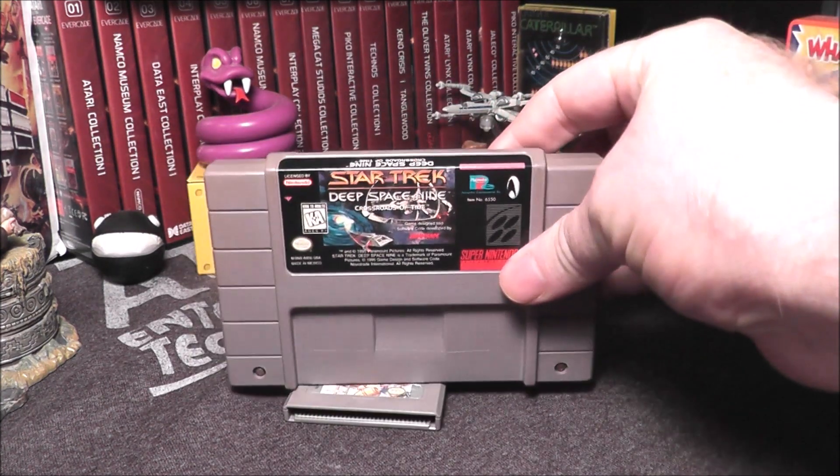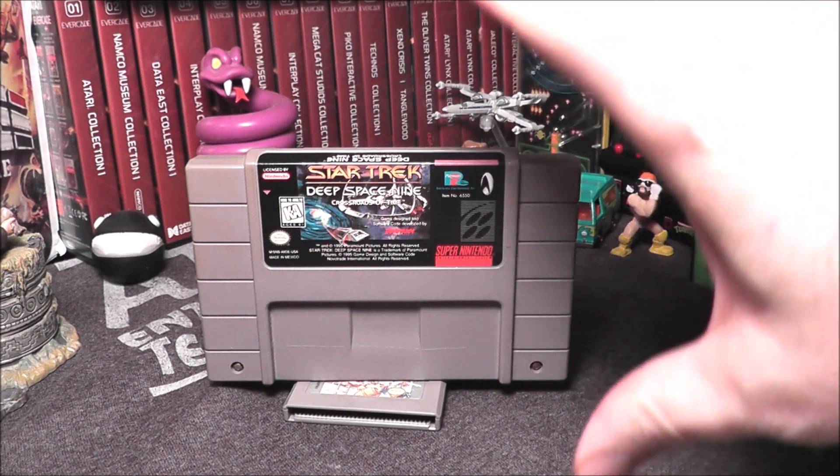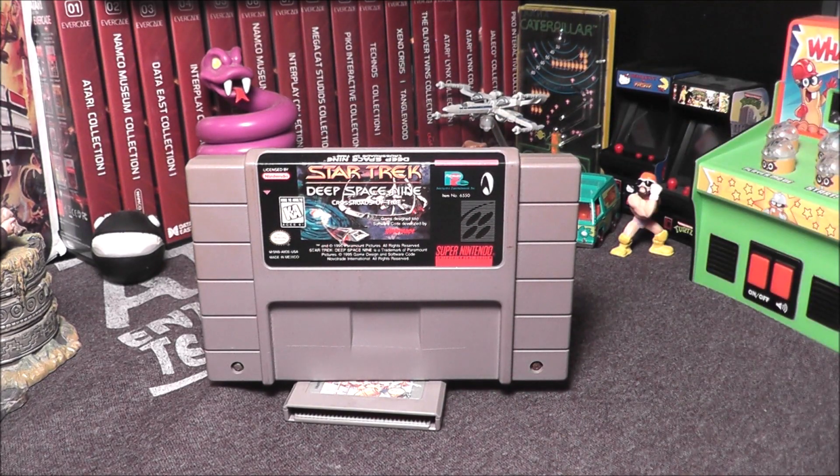Next up, Star Trek Deep Space Nine. This is the one I honestly don't know — I'll say $14, because I don't think it's that common. Let's look it up. Star Trek Deep Space Nine for the Super Nintendo is worth $13.58. I am on fire with some of these guesses today.